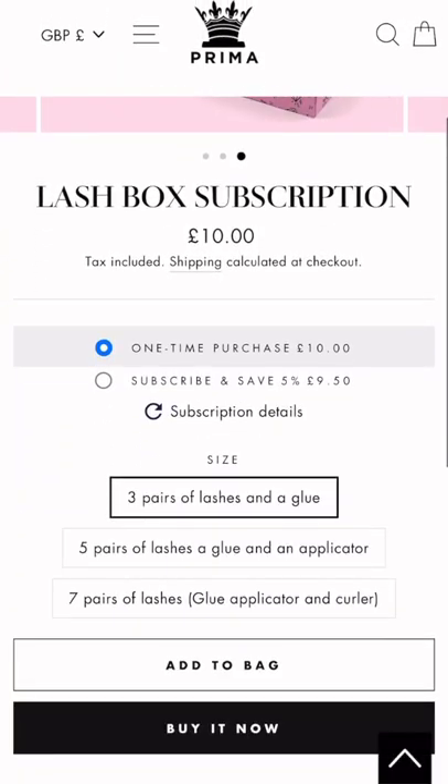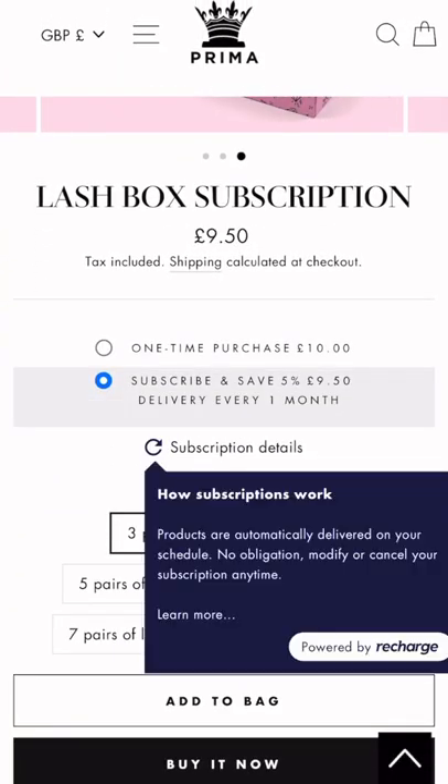For this strategy to work, you need to be offering products that are good on subscription-based models. These products can be things like beauty products or skincare. What you want to do is prompt your customers into going with the subscription-based model instead of the one-time purchase.